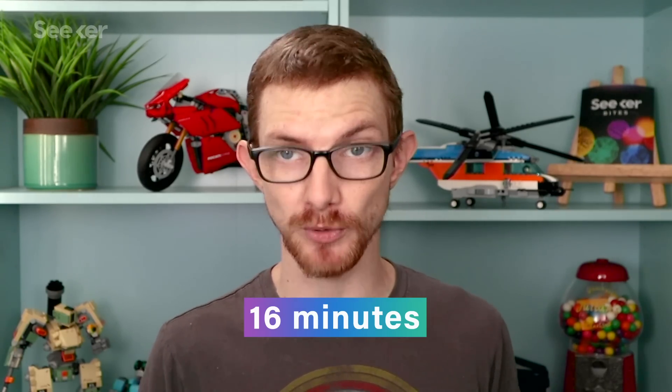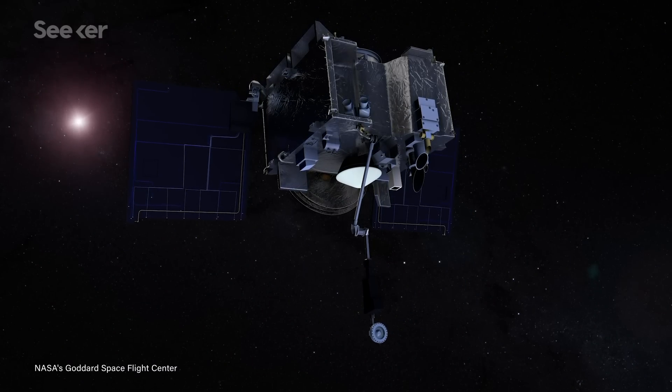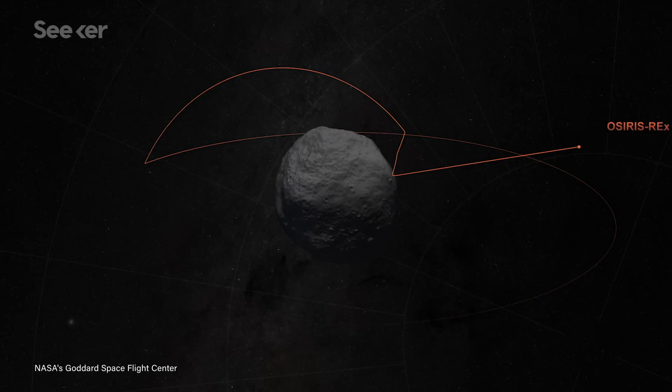Keep in mind that Bennu is so far from Earth that it takes radio signals about 16 minutes to reach the spacecraft. Performing the sampling manually is not an option — OSIRIS-REx must do it autonomously. So the last rehearsal gave the onboard navigation systems as much detailed info as possible, and confirmed that OSIRIS-REx could set its arm on Bennu's surface safely.